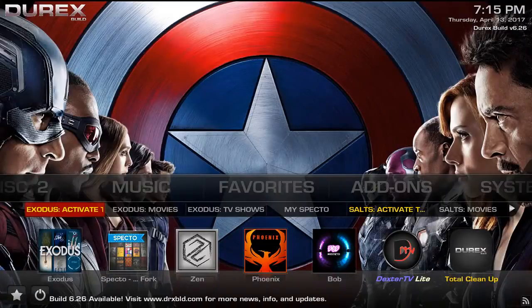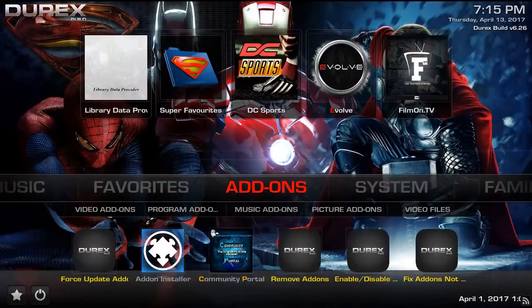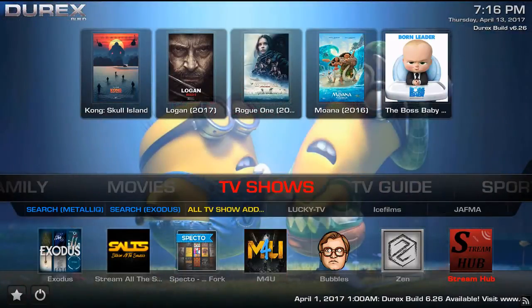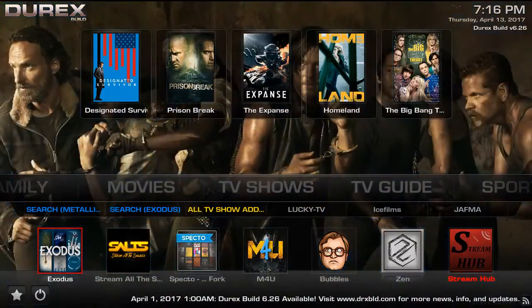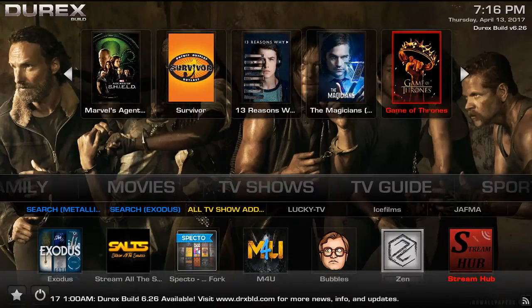So I'm going to show you guys how to set this up within this build. Essentially it's the same across build after build. Most developers do include the TrackTV add-on within their builds. One thing I also want to point out is those widgets that are usually hovering above the movie section and the TV show section — and I'll even get deeper and say even in the Exodus application.